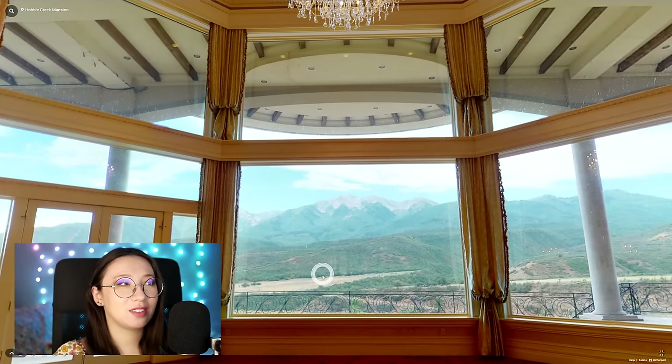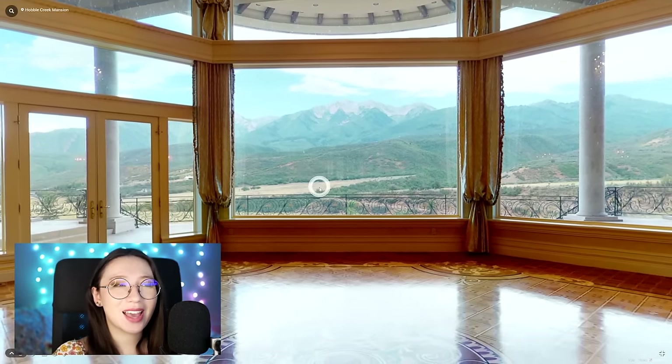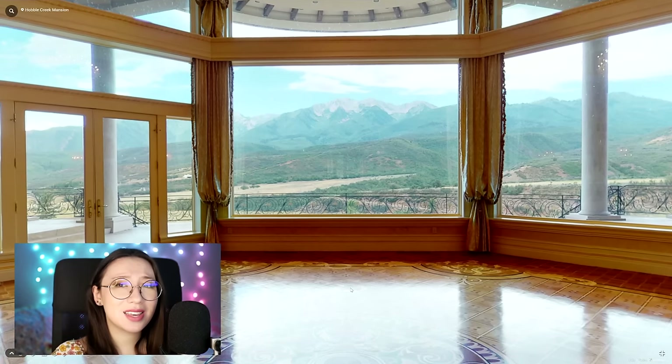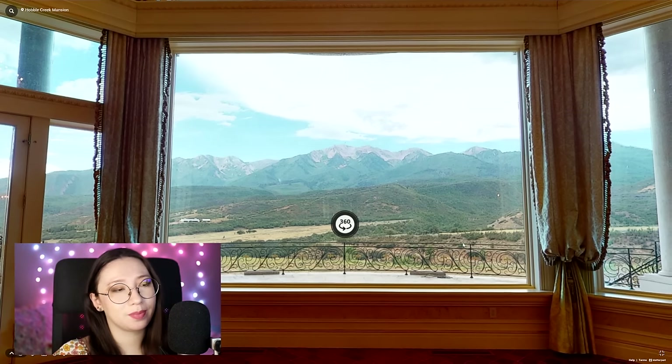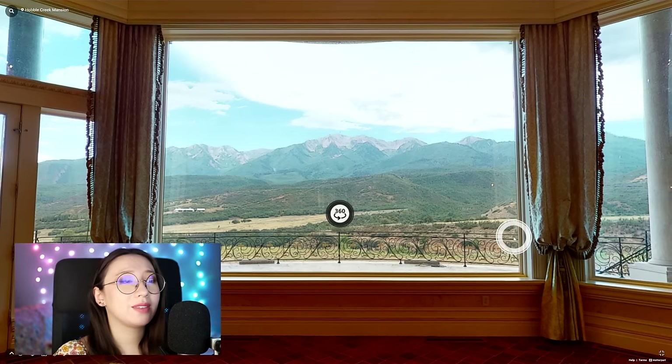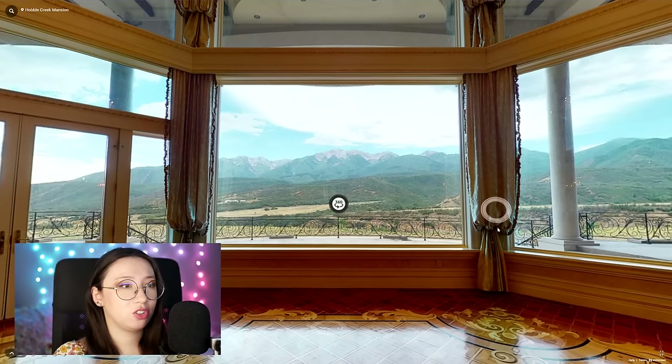It's the CEO of some company I hadn't really heard of. I think this view is absolutely stunning. It's got almost all wilderness, just one house over there, kind of uninterrupted views of the mountains.